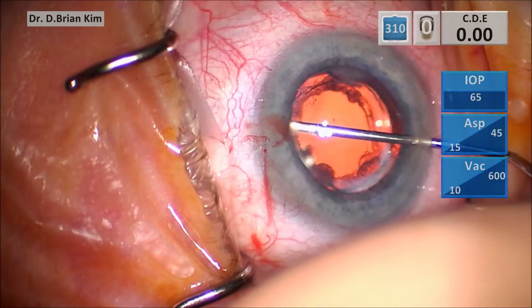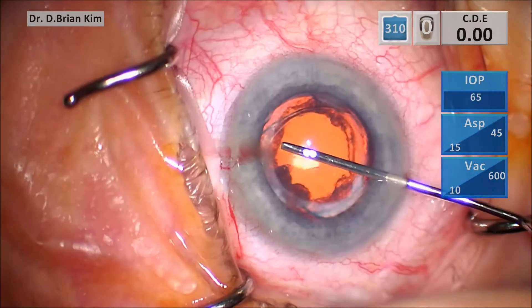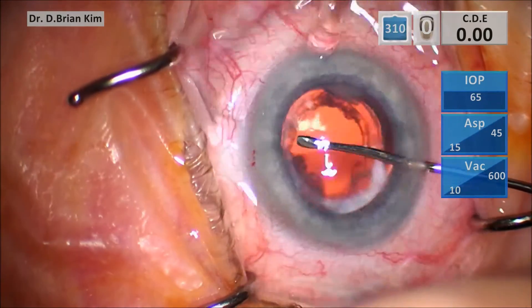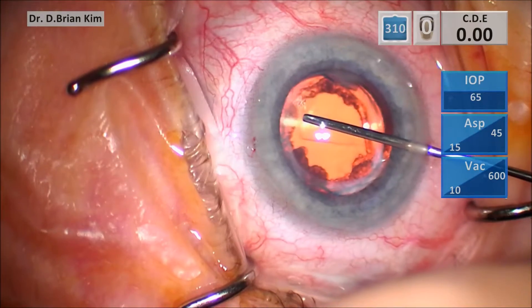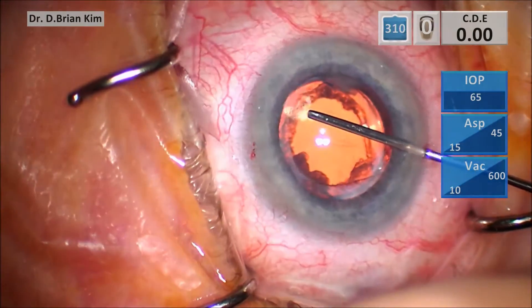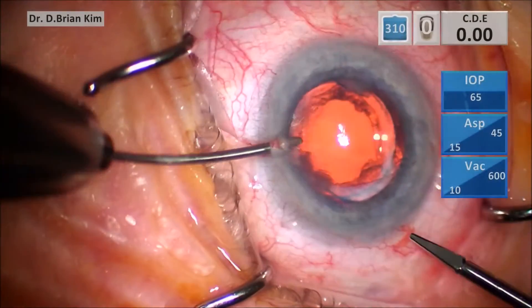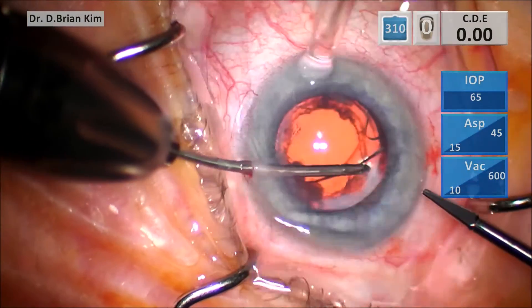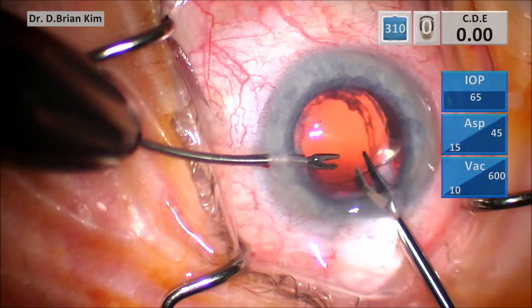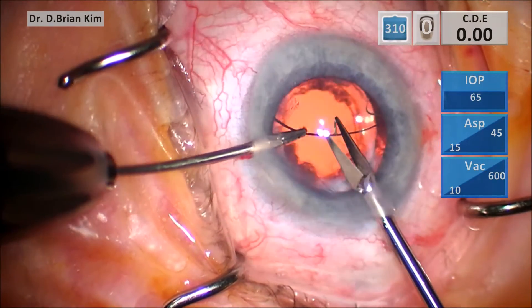So I went ahead to explore him and lo and behold I realized there was a second lens. He has a primary lens in the bag with an open posterior capsule, but I discovered that he has this second lens in the ciliary sulcus. As you can see as I'm moving it around, it's very loose within the ciliary sulcus. As I tease it out I realize it's a single-piece acrylic lens, and as we know, single-piece acrylic lenses are known to cause UGH syndrome in the ciliary sulcus.